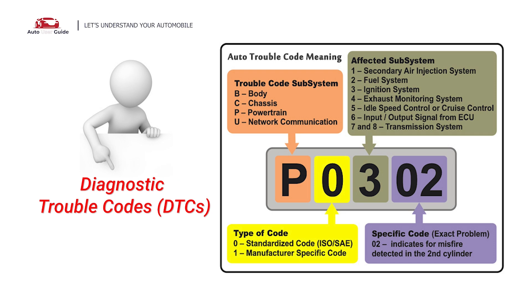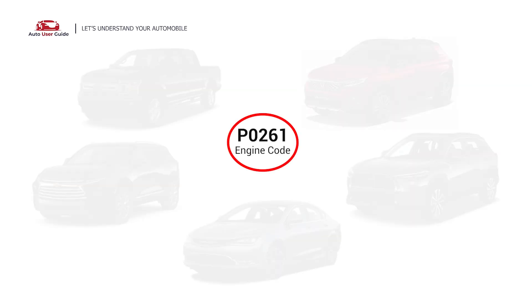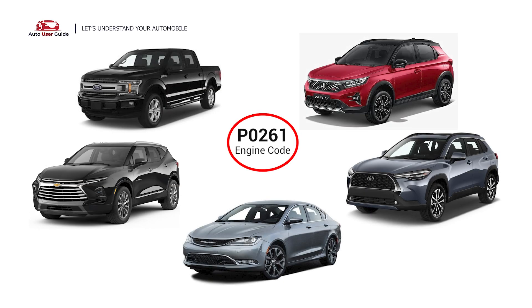Each DTC code corresponds to a specific issue in your vehicle. This error code can appear in any vehicle equipped with an OBD2 system, which includes vehicles manufactured since 1996. It is commonly found in Ford, GM, Chrysler, Toyota, Honda, and most modern vehicles.